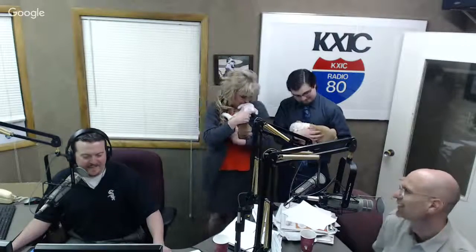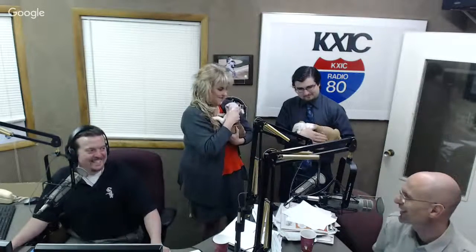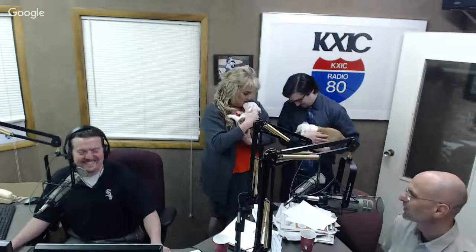We bring in Ron Salzer from Petland of Iowa City. Thanks for bringing these two cuties in. They're hunks of chunks, and they made a big mess at your house from what I understand. This morning was above average as far as cleanup goes. Half the food went in their mouth and half on the floor. I was sweeping, vacuuming, wiping up with cloths.